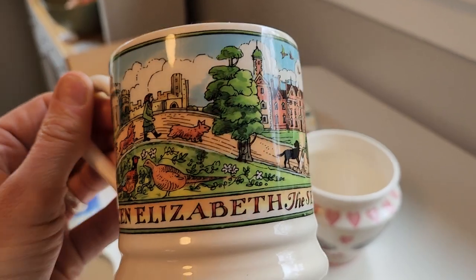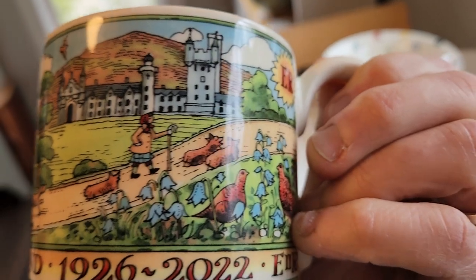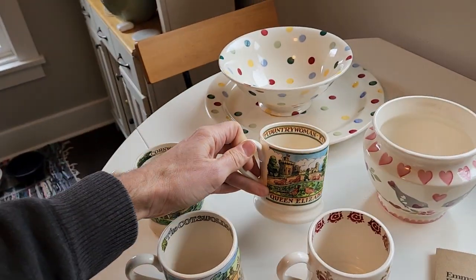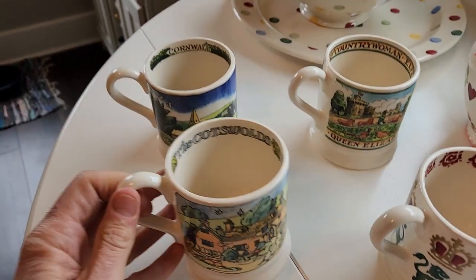This one says 'Queen Elizabeth' and it's got her walking with all her corgis. This was one my wife really loved — especially the corgis. She loves corgis even though we have a Scottish Terrier.